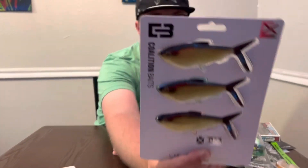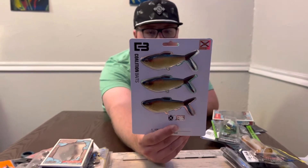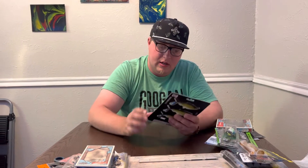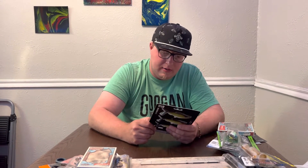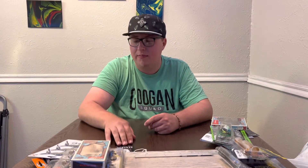Next we got the Coalition Baits Gold Retriever — big old golden shiners, or actually shad — shiner shads. Put that on a big weighted hook. Gold or trigger color — I'm just assuming they're supposed to be a golden shiner. Wait, is this a saltwater box? Nope, bass tackle.